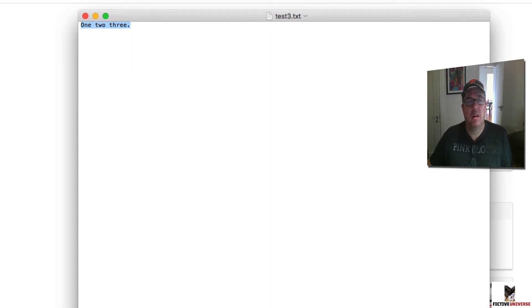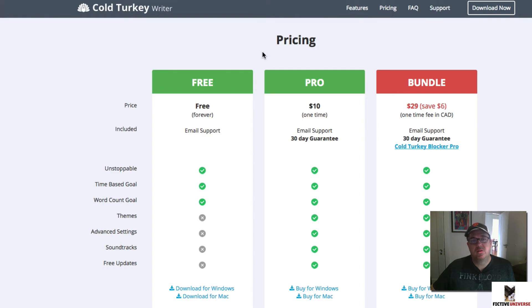It works very nifty. It's called Cold Turkey Writer, and there's a link below the video so you can check it out. The version I'm showing is the free version. They have a pro version for only ten dollars with a few more options, but the main blocking text editor feature is free. There's also a bundle that includes more advanced software similar to Freedom, which blocks specific websites.